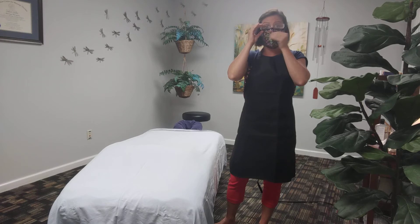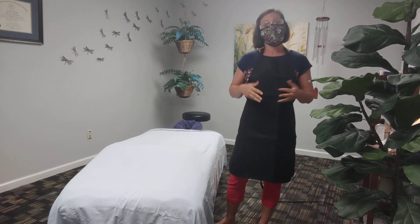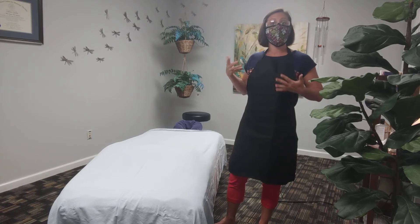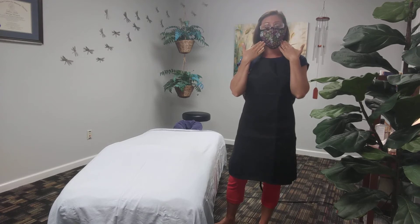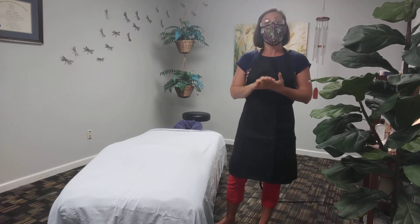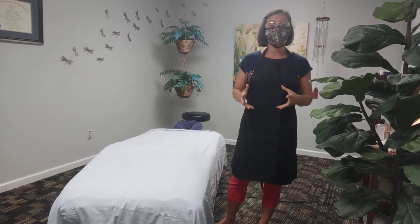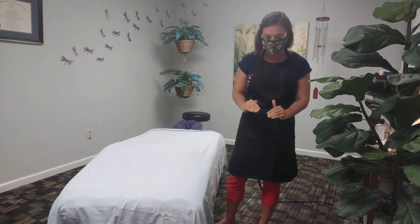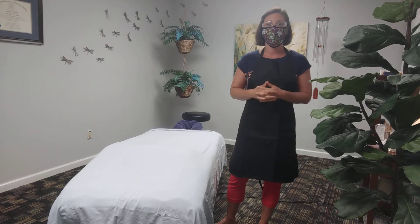For those asking questions about whether they have to wear a mask while they're on the table, the answer is yes and no. When you are face up — lying on your back looking up at the ceiling — you will be wearing a mask. When you are lying face down, we have created a way to safely contain your face so that you can remove your face mask and put your face directly into the face cradle, so that it is safe for you and safe for us as the therapists.